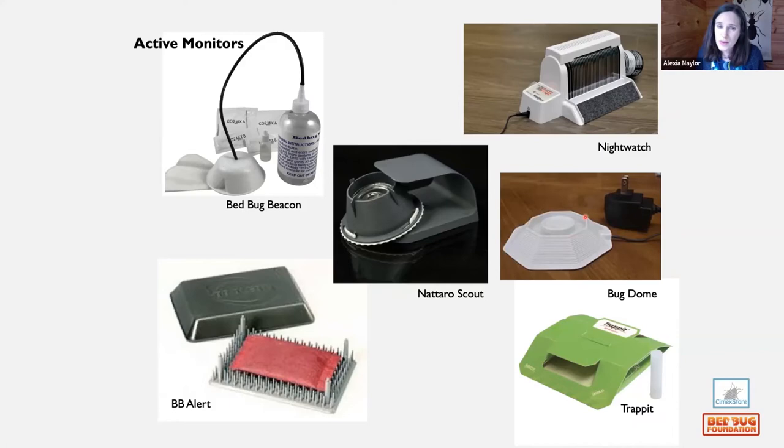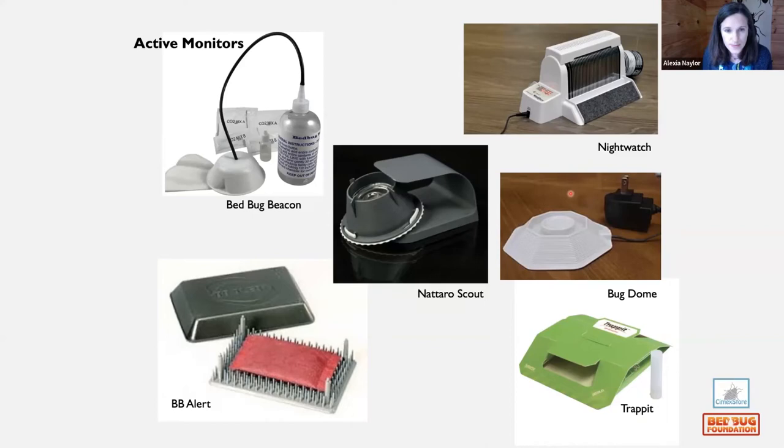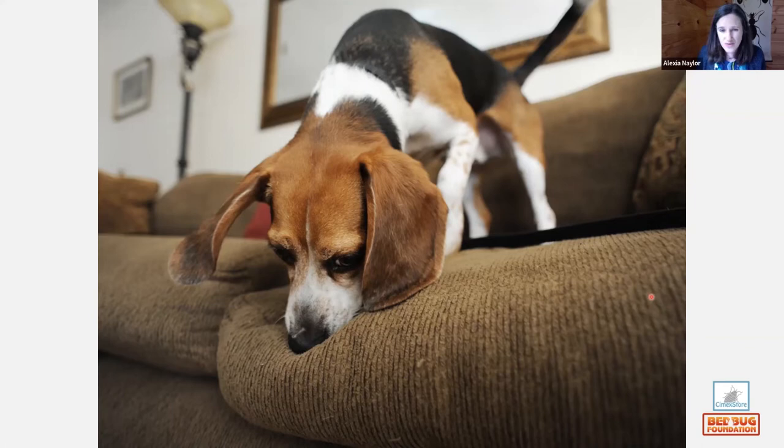The other option the Bedbug Foundation works with is the canine scent detection industry. The BBF certifies dog-and-handler teams, and we've recently established four new training schools in the UK. If you're a pest controller interested in training a canine, we have expertise to help. The Foundation works across Europe — France, Switzerland, Germany, and Austria — with annual certification. Knowing what accreditation is out there is really useful.